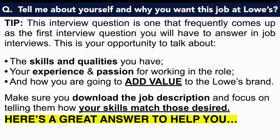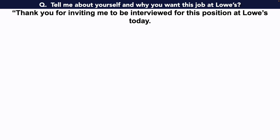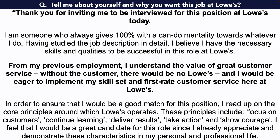Here's a great example answer to: tell me about yourself and why you want this job at Lowe's. Thank you for inviting me to be interviewed for this position at Lowe's today. I'm someone who always gives 100% and a can-do mentality towards whatever I do. Having studied the job description in detail, I believe I have the necessary skills and qualities to be successful in this role at Lowe's. From my previous employment, I understand the value of great customer service. Without the customer, there would be no Lowe's, and I would be eager to implement my skill set and first-rate customer service here at Lowe's. In order to ensure that I'd be a good match for this position, I read up on the core principles around which Lowe's operates. These principles include focus on customers, continue learning, deliver results, take action, and show courage. I feel that I'd be a great candidate for this role since I already appreciate and demonstrate these characteristics in my personal and professional life.